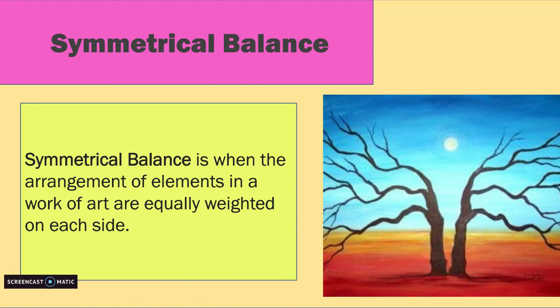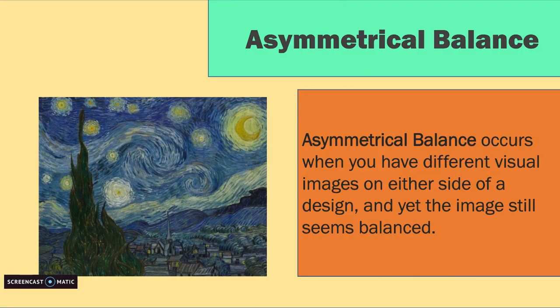Symmetrical balance is something that is shown in Minnie Evans' work. Symmetrical balance is when the arrangement of elements in a work of art are equally weighted on each side. If I drew a vertical line down the middle of this artwork, would the visual weight be the same on both sides?